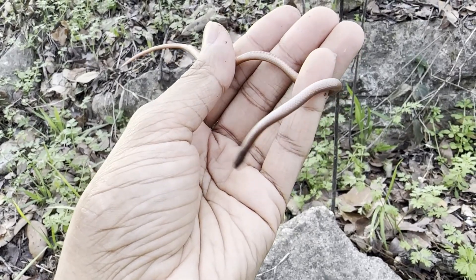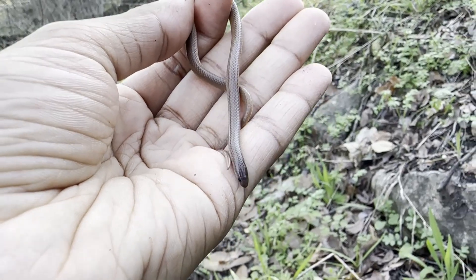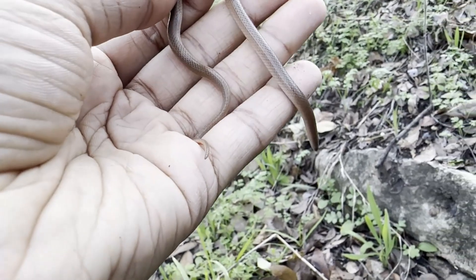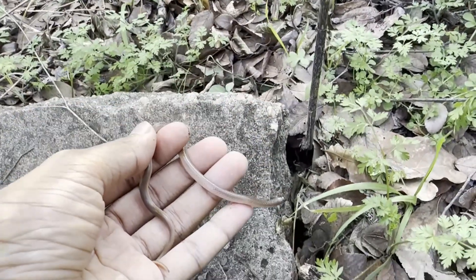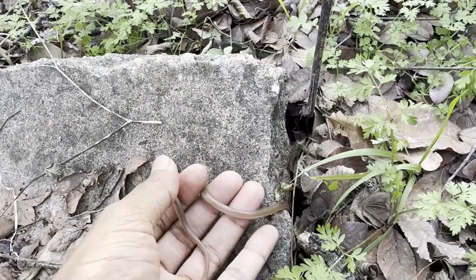This snake has actually been surprisingly cooperative for the species, so I think it's time to let it go right back under the rock where I found it.